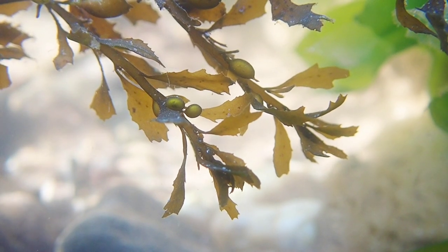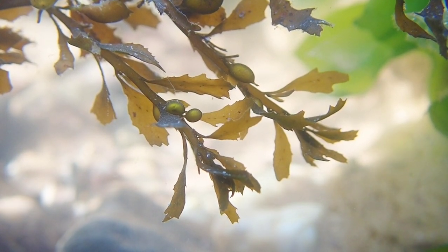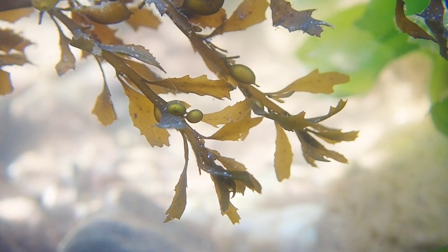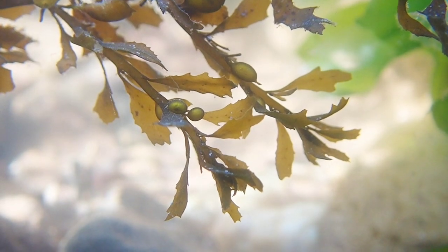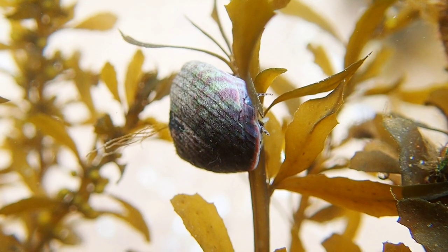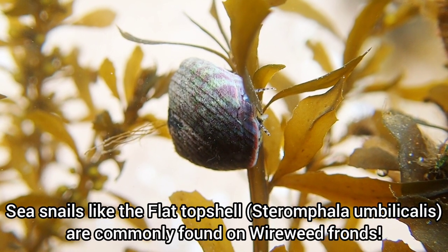There have been efforts in the past to completely remove this species from UK shores, but they clearly didn't work. However, it has been found that this species can have a positive influence on the dispersal of some animals like amphipods and crabs, as well as providing a habitat for many different species such as sea snails.